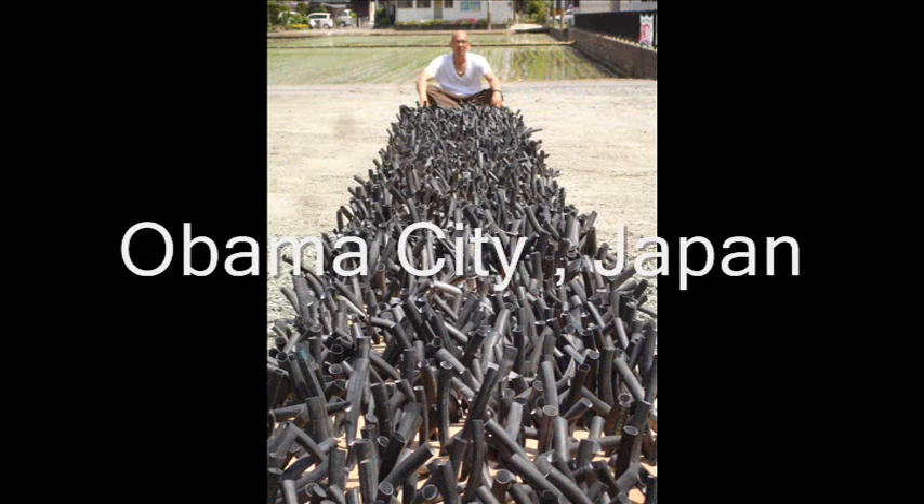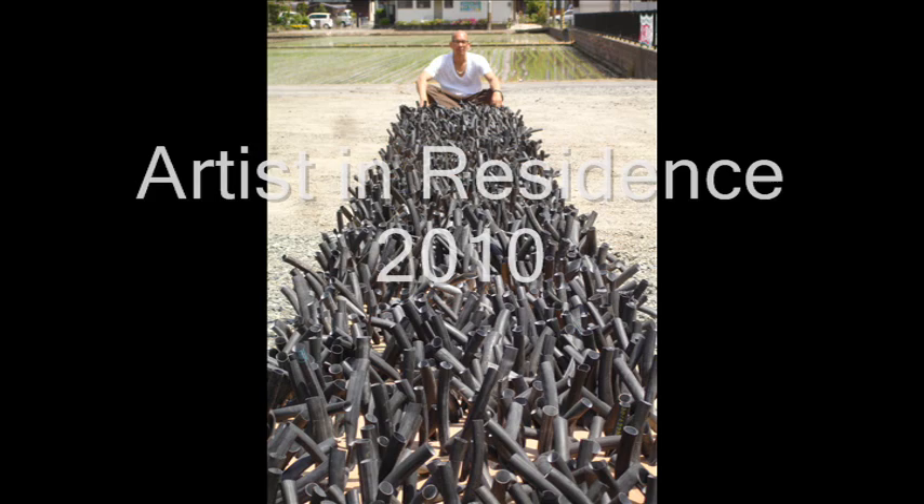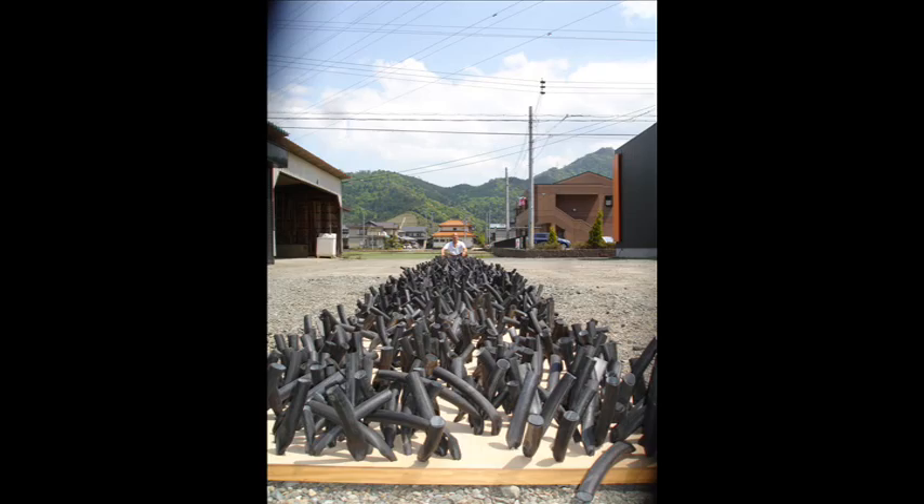Hello, this is Gregory Coates, and I'm showing you my recent work from Obama City, Japan, during my artist-in-residency of April 25th to May 25th, 2010.